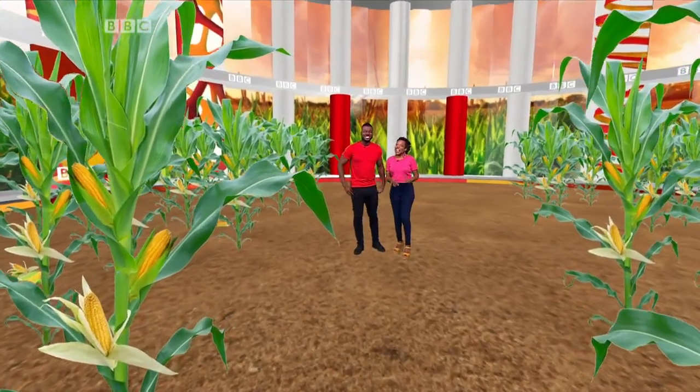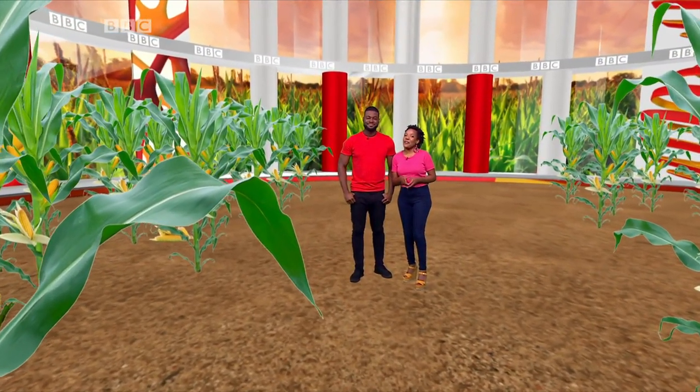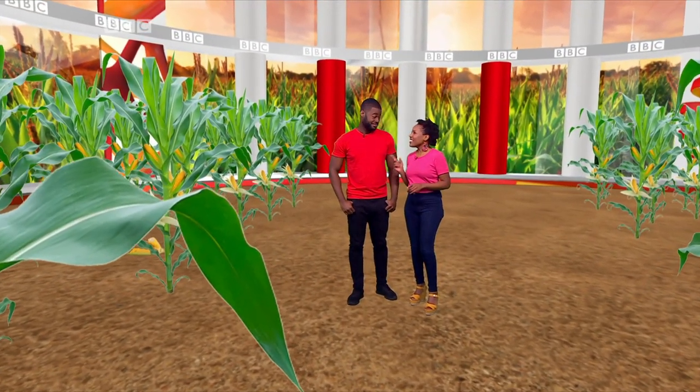Welcome to BBC What's New. Life on a farm can be pretty tough. Your livelihood relies on the quality of your harvest. So the last thing you want is insects destroying your farm.